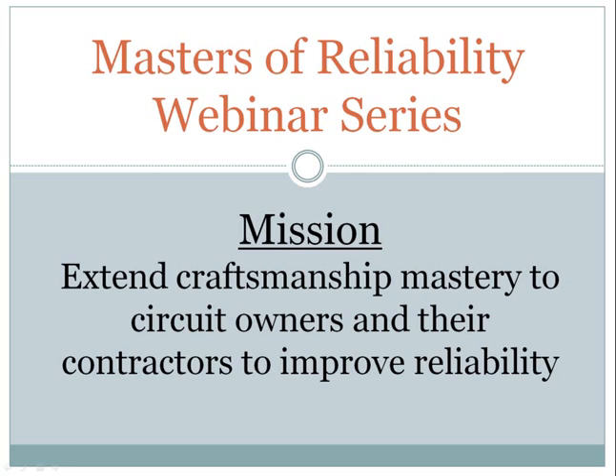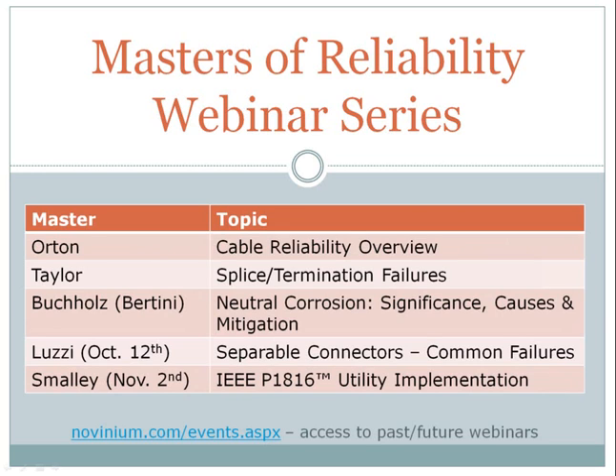For those of you new to the Masters of Reliability webinars, our mission is to extend craftsmanship mastery to circuit owners and their contractors to improve reliability. Today's webinar, Neutral Corrosion, is the third in the series. To register for upcoming Masters of Reliability webinars or to view recordings of past webinars, visit Novinium's website and click the webinar graphic on the homepage, or go directly to the page with the link below.